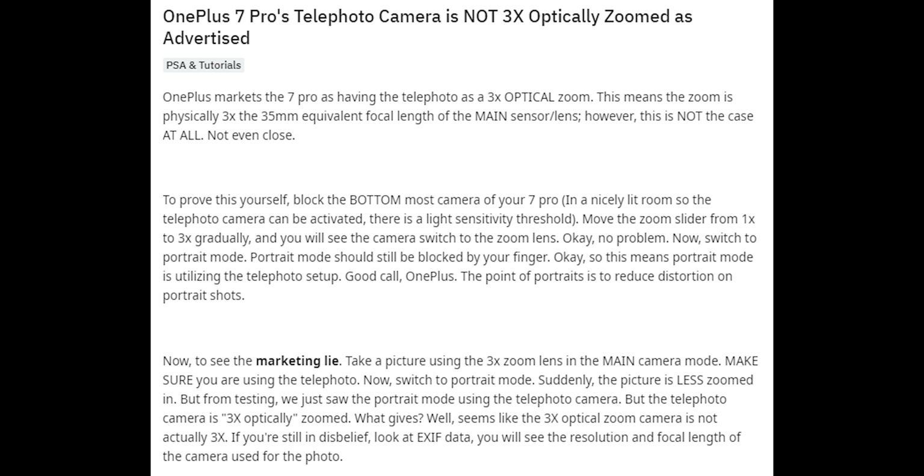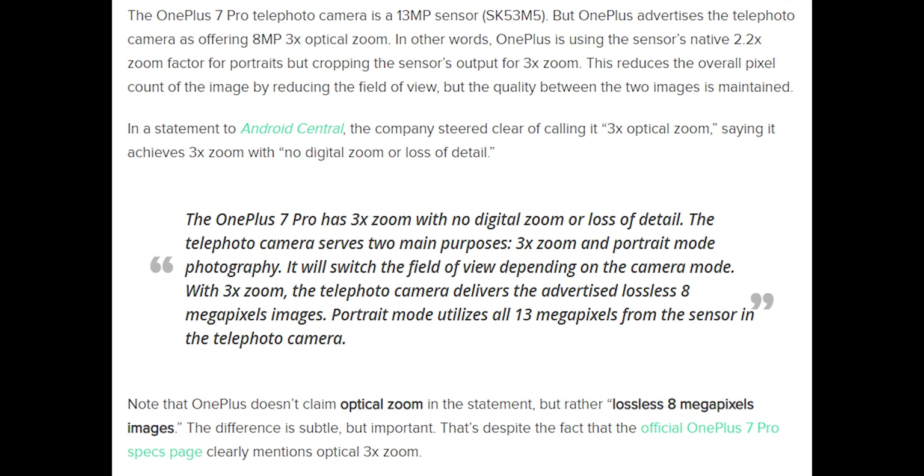Starting with the cameras — OnePlus, don't call these flagships if they're half-baked. You give a useless color filter that was banned, and you lie to consumers about the telephoto lens that's not even that good. It is the same camera as the OnePlus 7 Pro, that claims an 8MP camera with 3x zoom, but it was actually a 13MP 2.2x camera that was cropped in. Yet they still have the guts to market this as a 3x optical zoom lens, but now using the word "lossless" instead of "optical" like before.